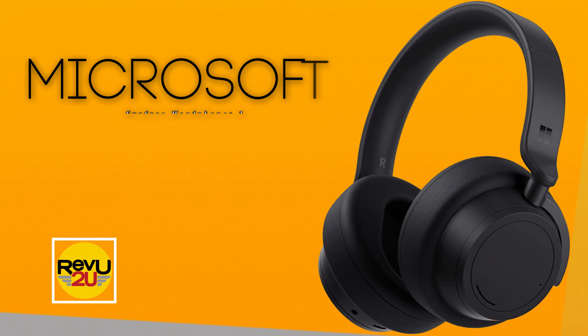Okay, back to today's product review and giveaway. It's the Microsoft Surface Headphones 2.